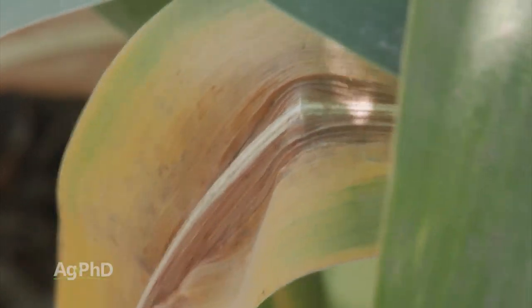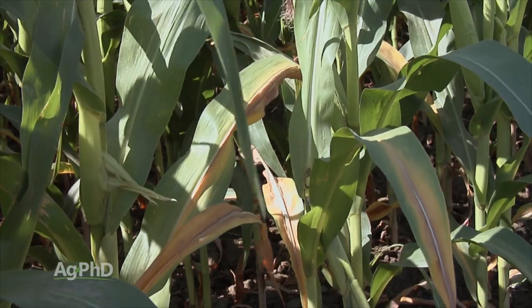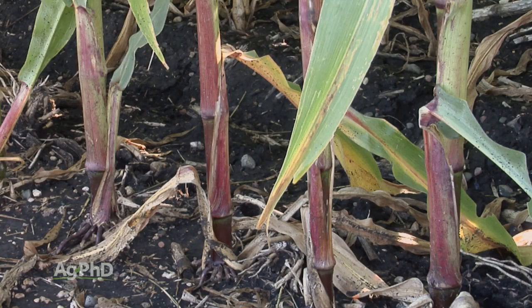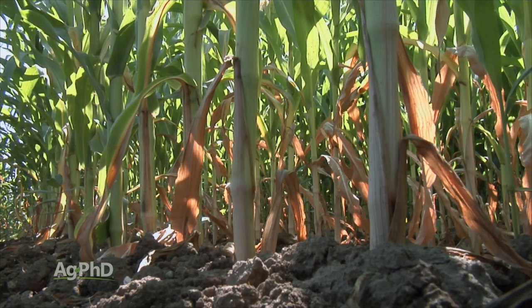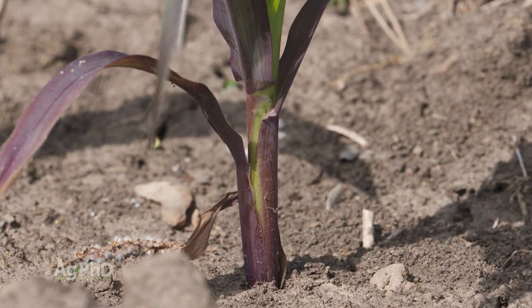When new growth comes, if the plant feels it's short on nutrients — nitrogen, phosphorus, or potassium — it will actually rob those nutrients from the lower part of the plant, which means the lower part of the plant will turn a different color. With nitrogen and potassium, that color would be yellow; with phosphorus, that color would be purple.